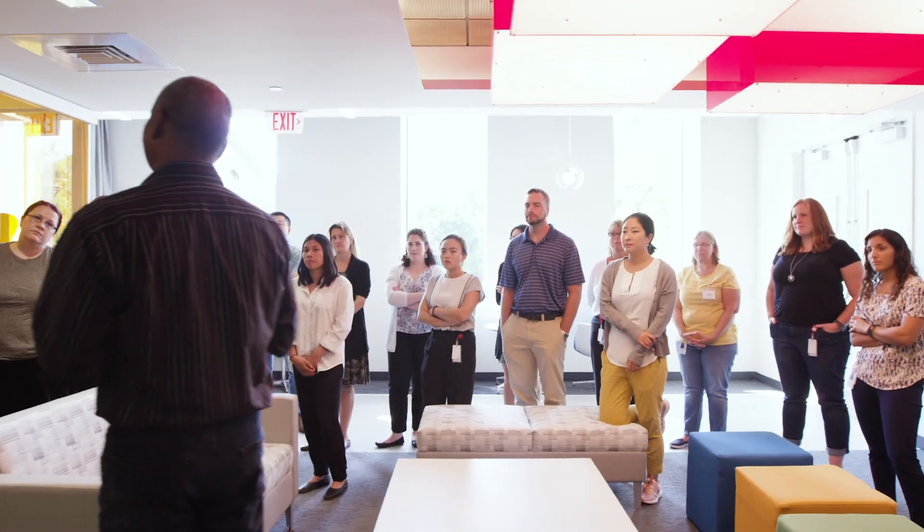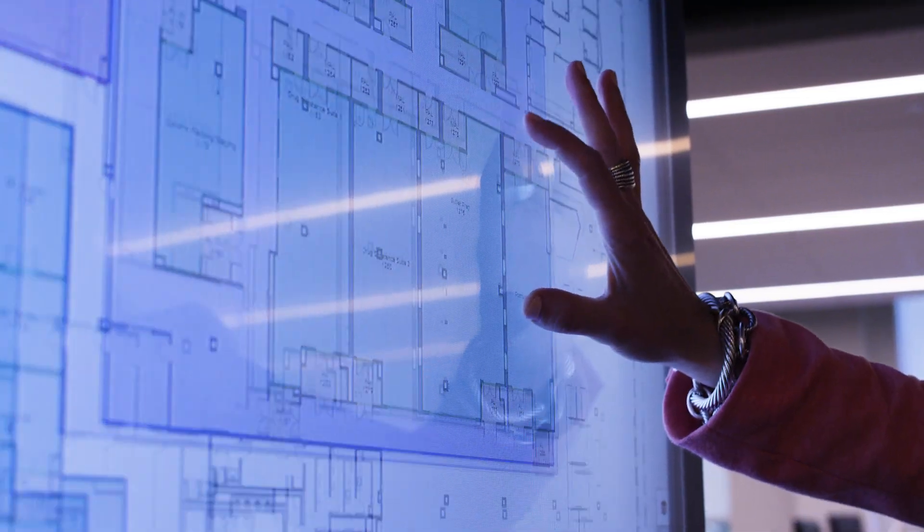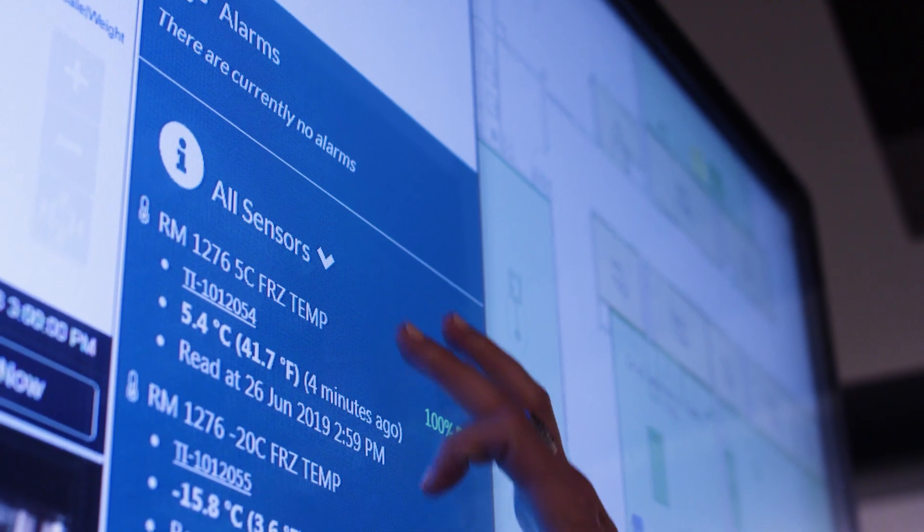Now that we're up and running with the digital landscape and infrastructure that we have set up here, and all of our systems are fully integrated, it's built in so much efficiency, has reduced error, and really has allowed us to focus on what's really important and the things that matter.